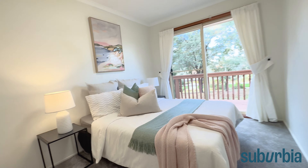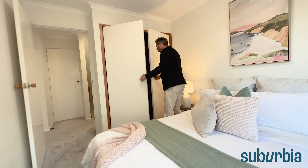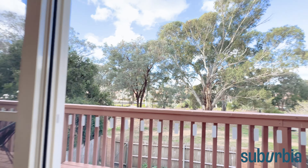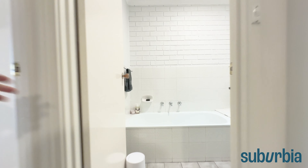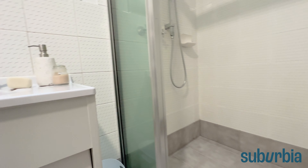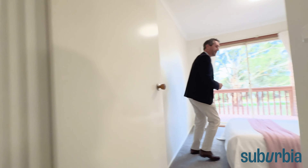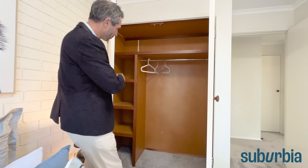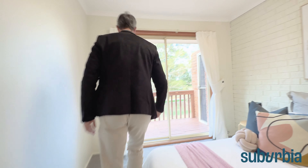Right next door, bedroom number two is still a great size — it's easy to fit a double bed with bedside tables, and swinging double-door built-in robes give you hanging space and shelving down the side. This room also steps out through a sliding door to the balcony. Now the upstairs bathroom: really good condition, with both a bath and a corner shower, a vanity with mirror, and even a skylight to bring in extra natural light. Bedroom three has the same storage configuration — shelving down one side, hanging on the other — and new carpet throughout.